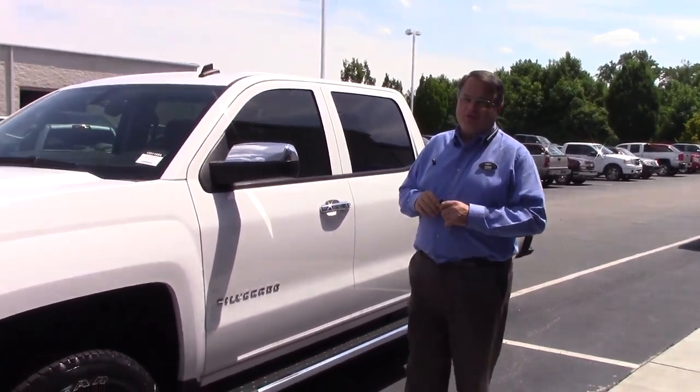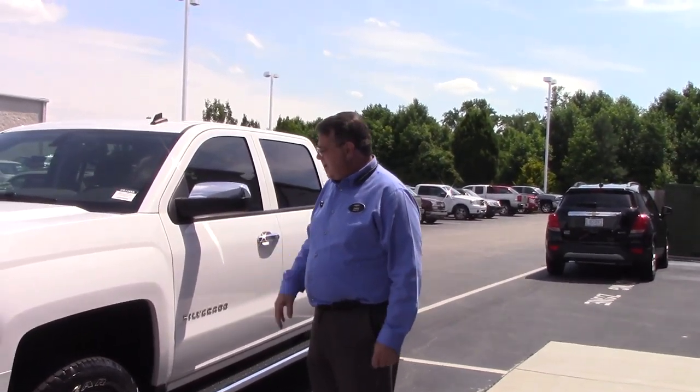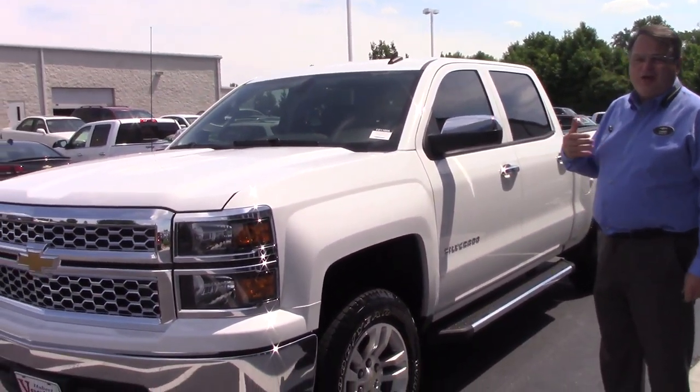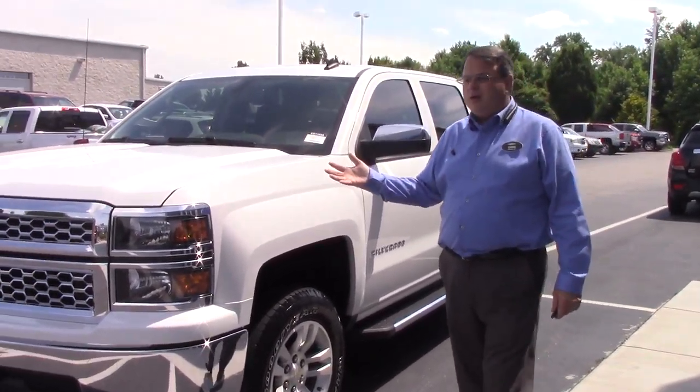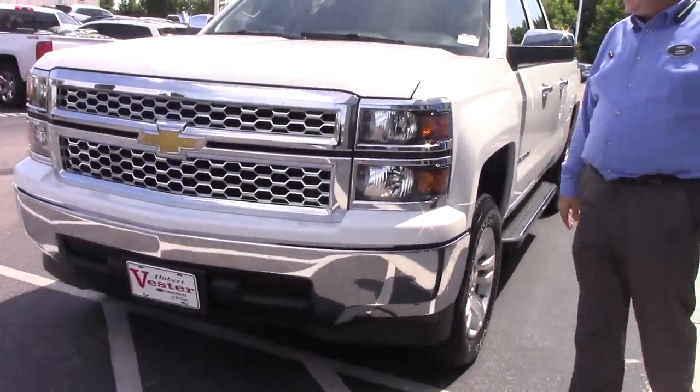Hi, this is Chris with Hubert Vester Chevrolet. I'm here to show you this 2015 Silverado. It is very clean. I traded this vehicle for a customer on a brand new Silverado and I know he took very good care of this.